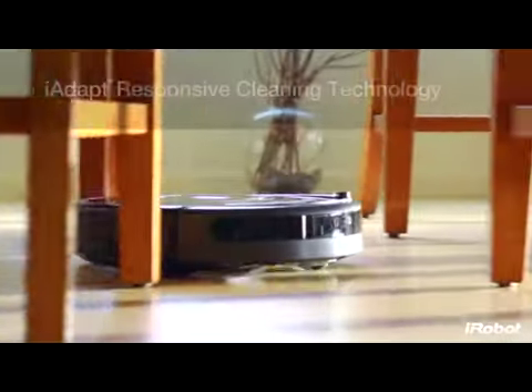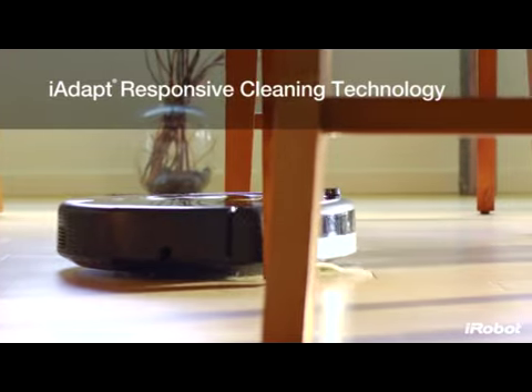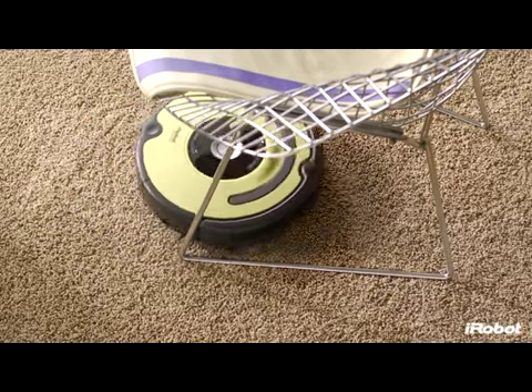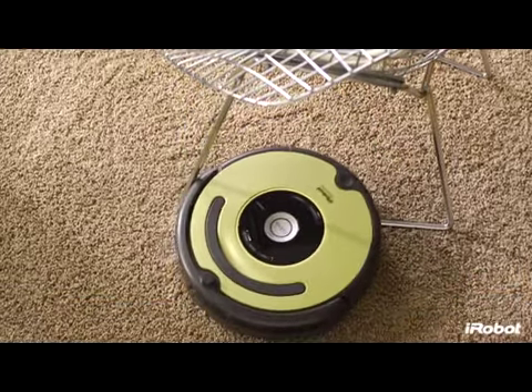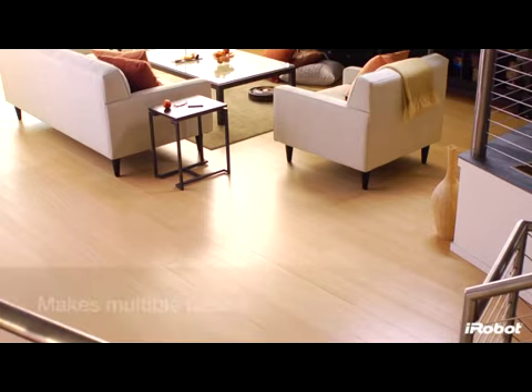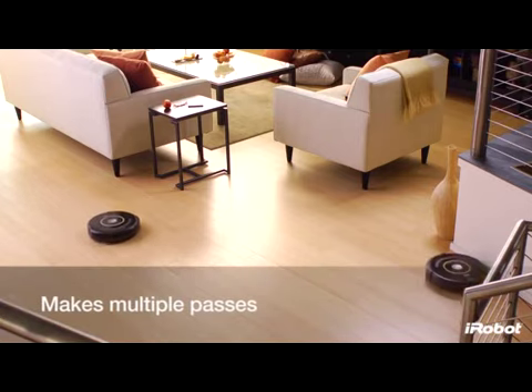With iAdapt responsive cleaning technology — iRobot's advanced system of software and sensors — Roomba chooses from dozens of robotic behaviors more than 60 times per second. Roomba makes multiple passes over every section of your floor.